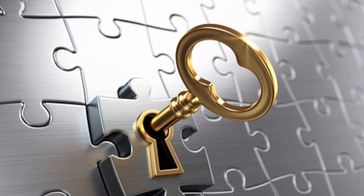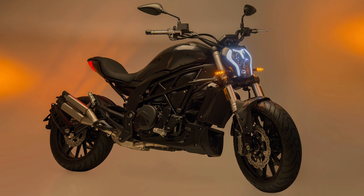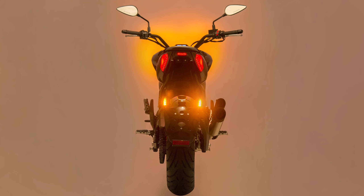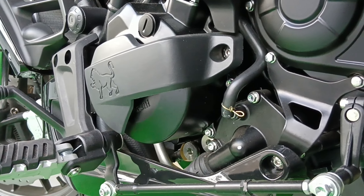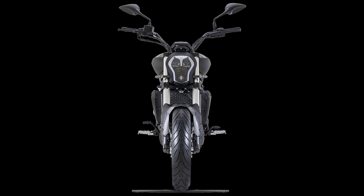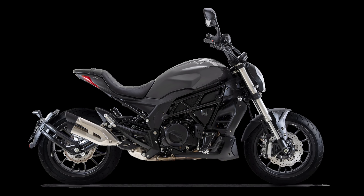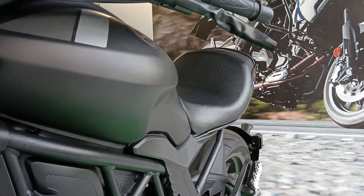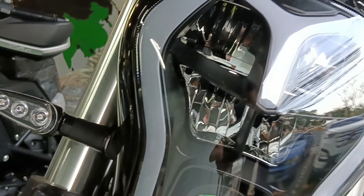Some of the key features of the Benelli 502C include its digital instrument panel, adjustable LED headlight, underneath tail design, and mudguard with plate holder. The bike also has a slipper clutch which reduces the effects of engine braking, avoids the rear wheel from locking up, and improves the durability of the engine from wear and tear. This cruiser bike is very reliable and has a premium looking design, often being compared to the Ducati Diablo. Its intimidating appearance reflects its performance and would definitely provide an exceptional riding experience.